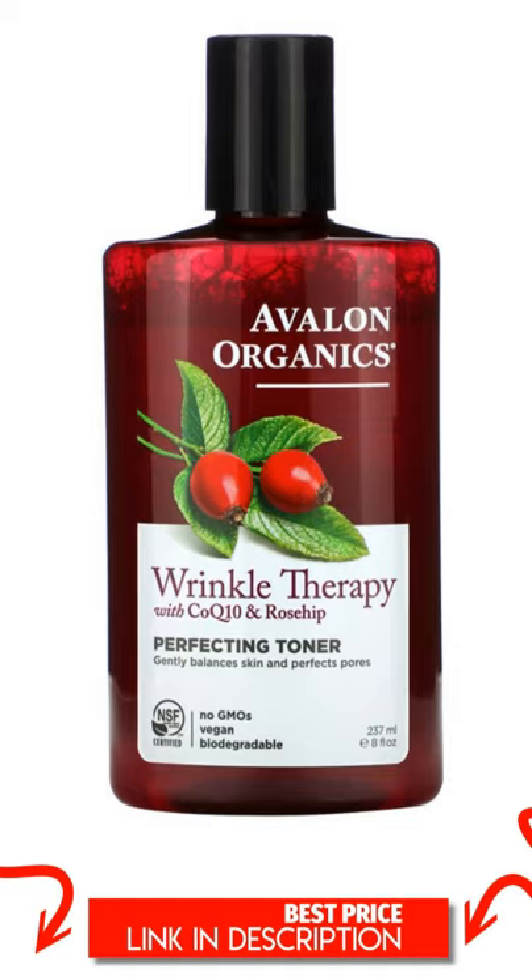Product Overview Description: Gently balances skin and perfects pores. NSF Certified. Contains organic ingredients. No GMOs. Vegan. Biodegradable. Deep Rooted Beauty Care. Leaping Bunny Certified. Certified by NSF/ANSI C305.